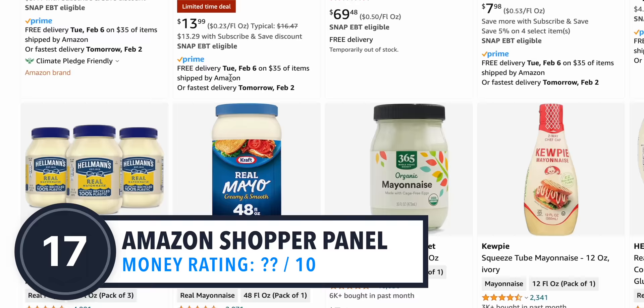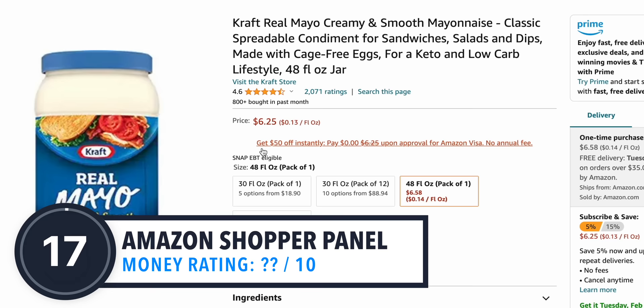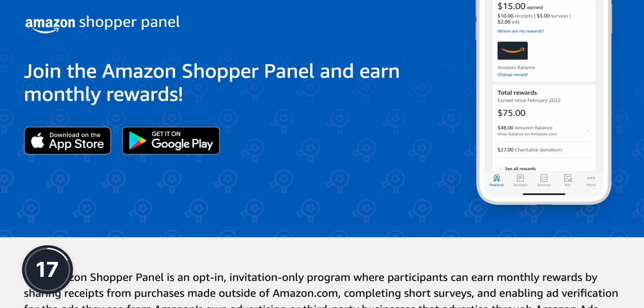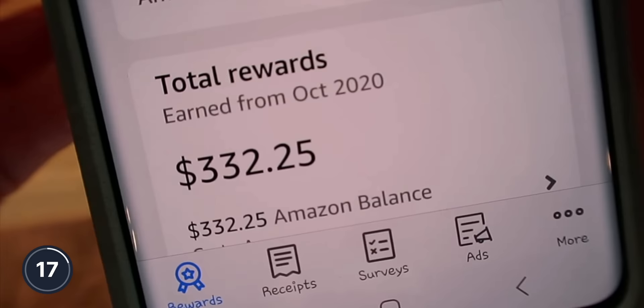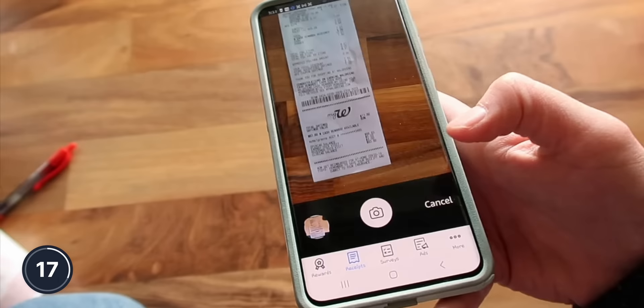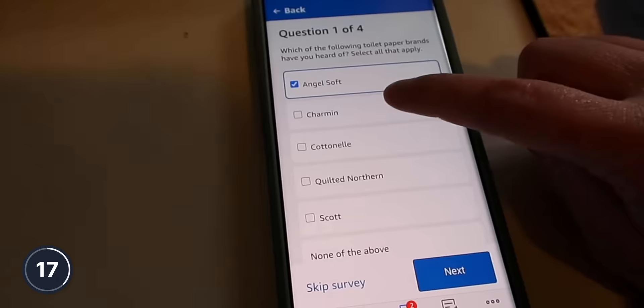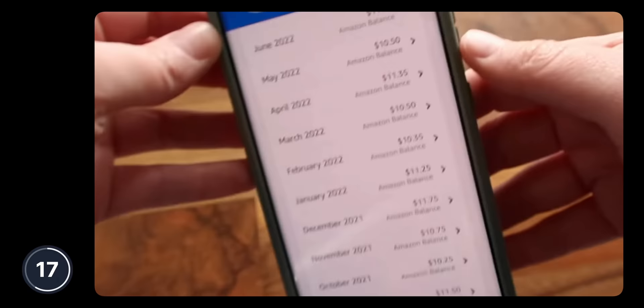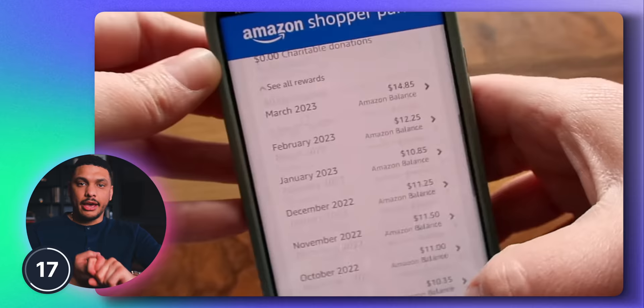More than likely, you probably do the occasional shopping on Amazon. But did you know that you can use Amazon not just to spend money, but also to make money? The Amazon Shopper Panel is an app and website that lets you earn monthly rewards by doing simple tasks — things like sharing your receipts from purchases made outside of Amazon and completing short surveys, amongst other things. And unlike a lot of other survey websites, with the Amazon Shopper Panel you're actually guaranteed at least $10 per month by simply uploading at least 10 eligible receipts per month.